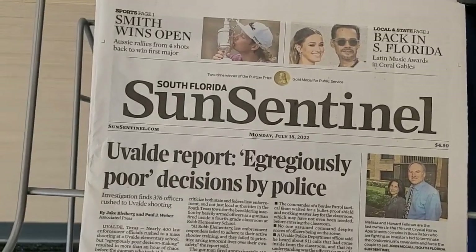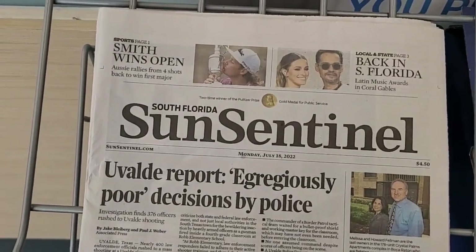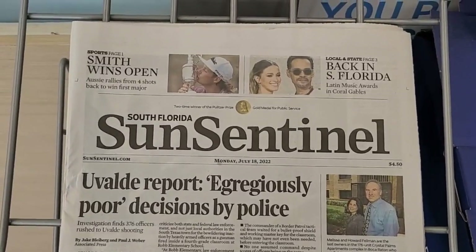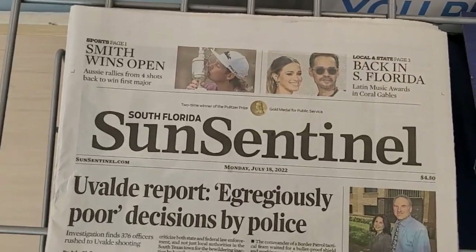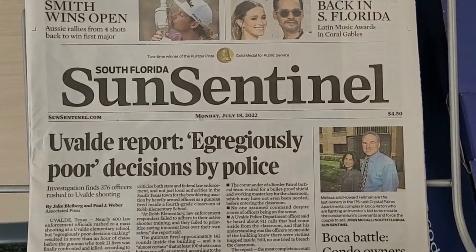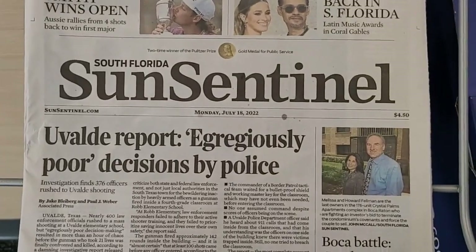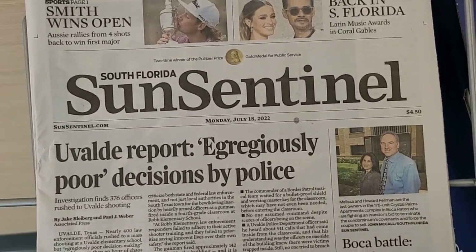Check your newspaper in the comments below — tell me if they're as thin as this one and what's the price. Keep in mind the Sun Sentinel was the main newspaper of the Fort Lauderdale area, Broward County — it's not like some little backwater newspaper. Put in the comment section: how many pages does your local newspaper typically have, and what's the price? Because who in their right mind is paying $4.50 for it?